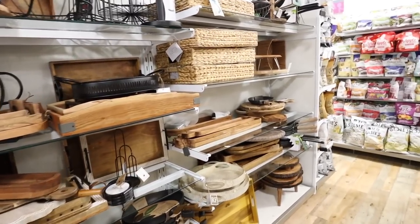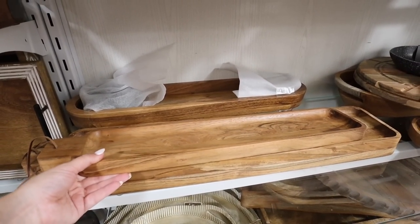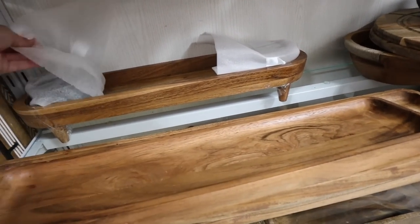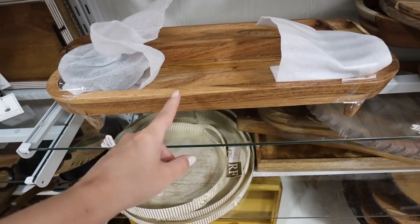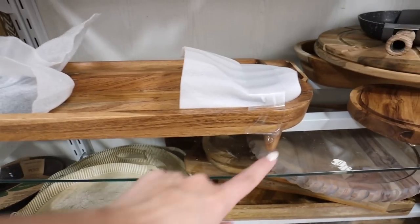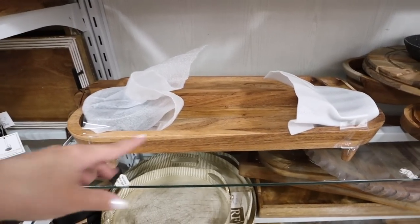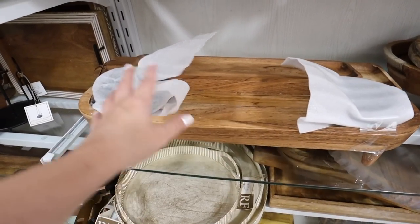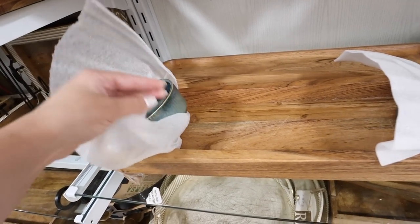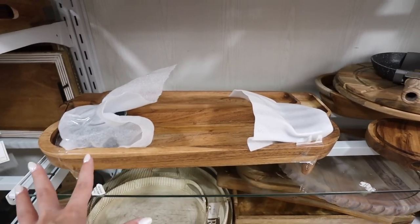I'm looking for some new kitchen decor, so we're starting here. HomeGoods has the absolute best wooden trays and cutting boards — literally no one does it better as far as serve trays. They have so many amazing charcuterie boards. This is a wooden boat with a little lip on the inside, legs, and two green bowls — you could do salsa and queso with tortilla chips in the middle, or French onion dip and spinach artichoke. It comes with the bowls and has an indent in the tray for them. This is $20.